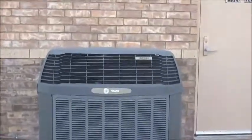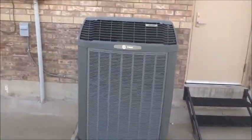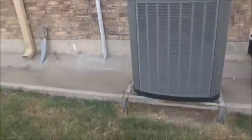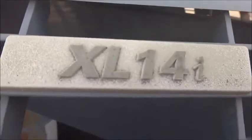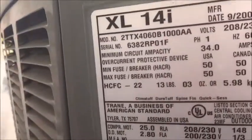This here is a Trane XL 14i unit. It's running, I don't know if you can tell. Older unit it looks like. Manufactured in 2006. 60,000 BTUs. That's a 5 ton.